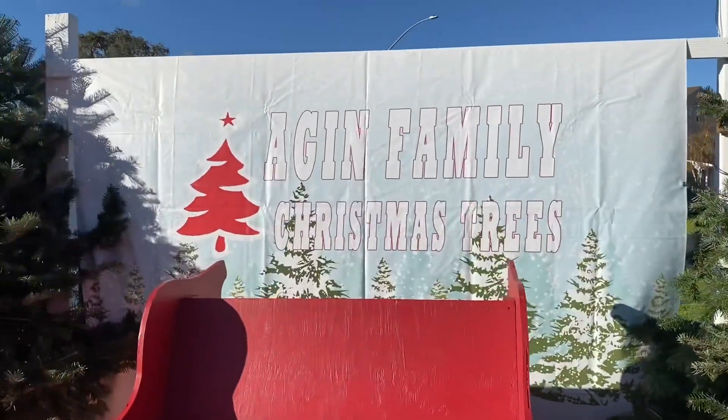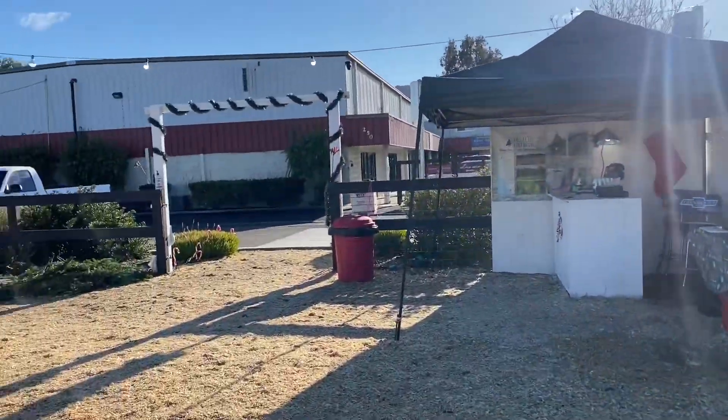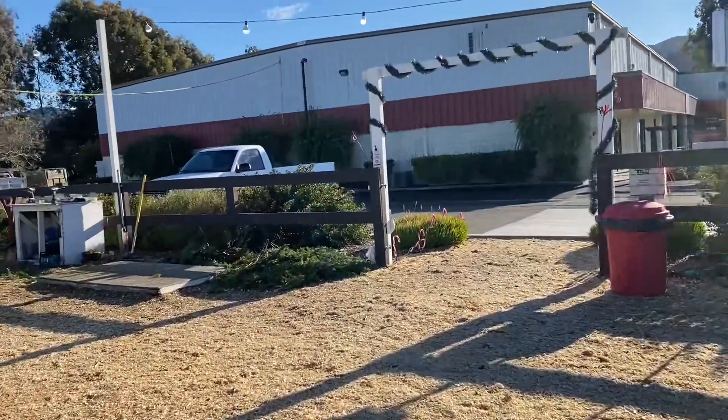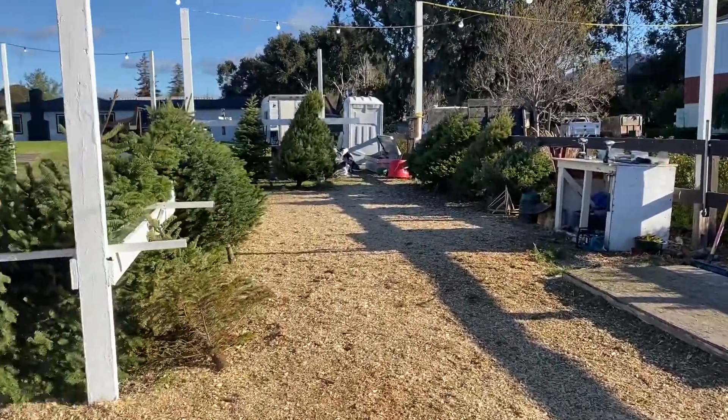Fantastic. They do a great job. Trees look great, they're fresh. He cuts them for you, loads them for you. They got these custom, totally awesome stands.